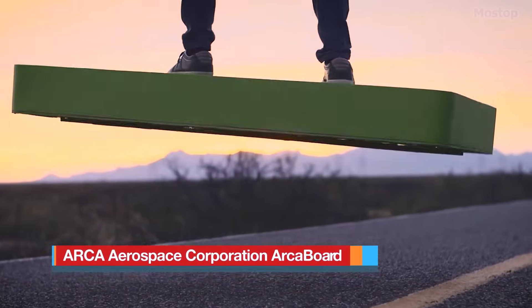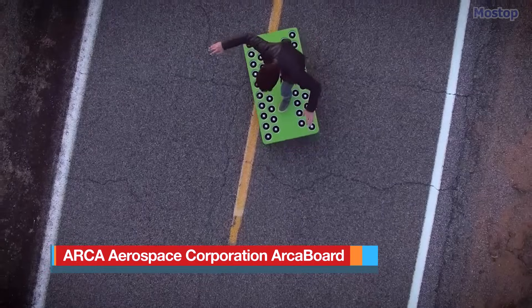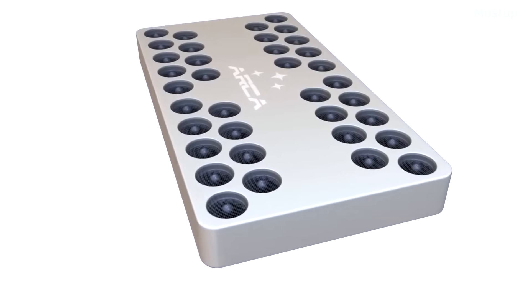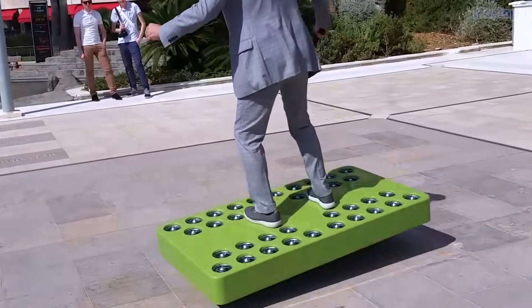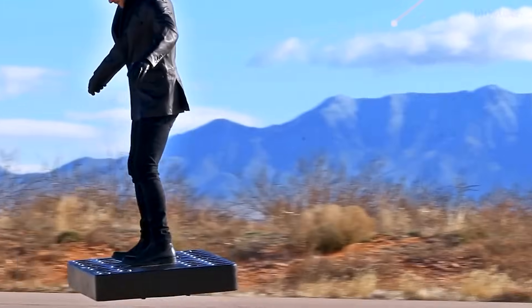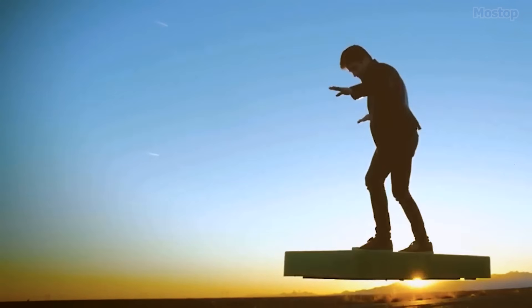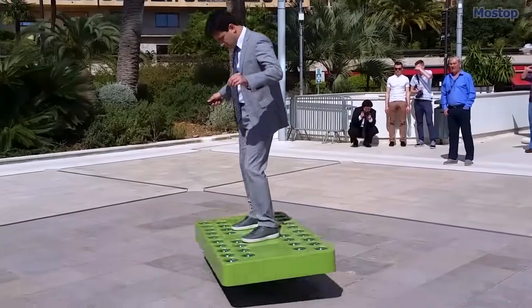Arca Aerospace Arcaboard: The Arcaboard is an electric hoverboard developed by Arca Space Corporation for commercial use. Powered by 36 electric ducted fans, it can carry a person weighing up to 243 pounds for up to six minutes of flight. Designed primarily for entertainment and personal recreation, the pilot stands in the centre of the hoverboard during operation.